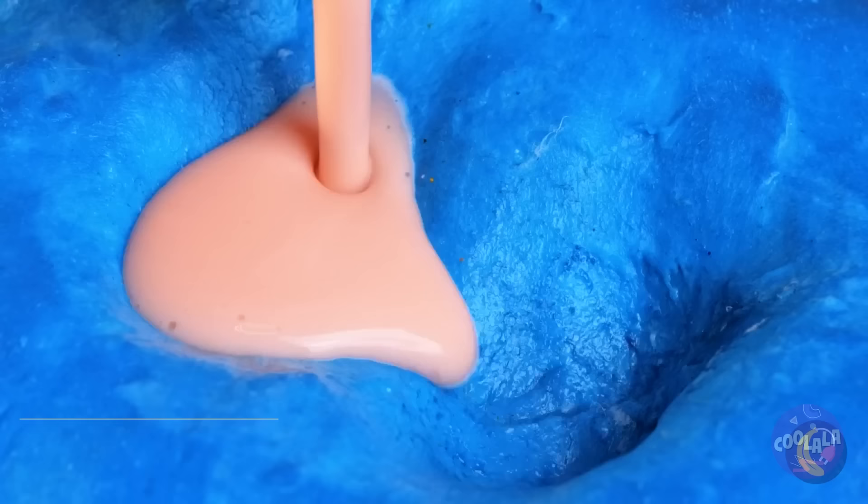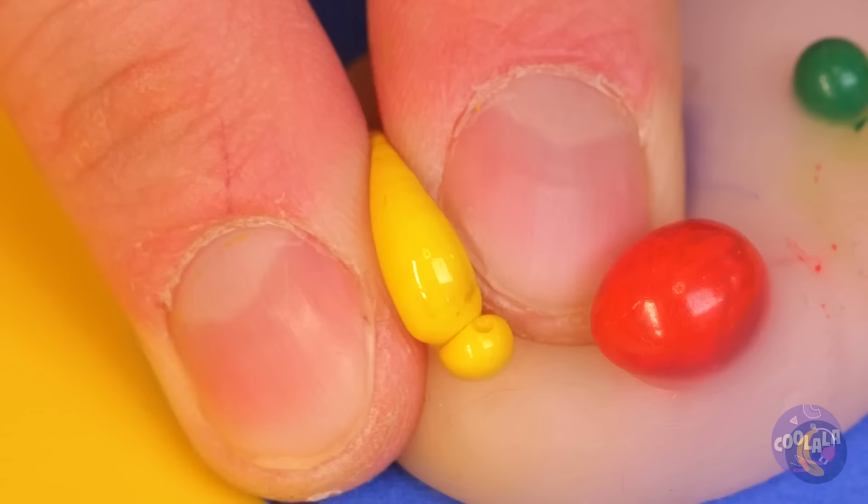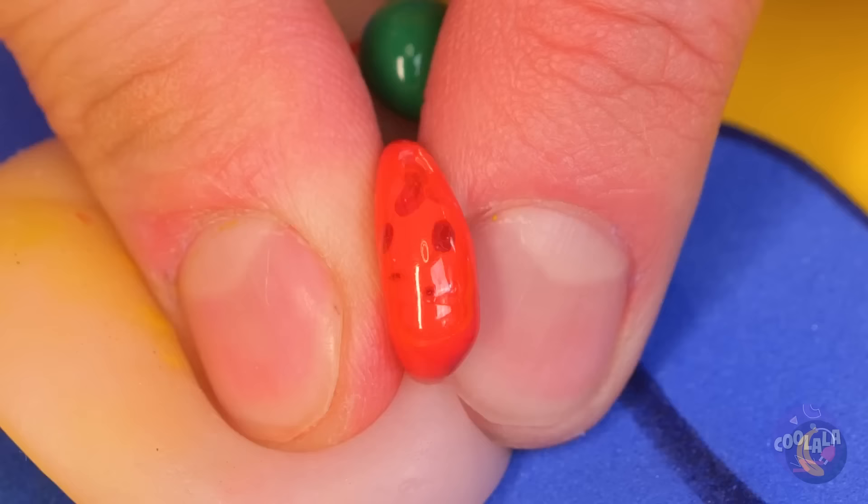Something tells me that's not an upside-down heart. Well, whatever it is, at least it's nice and squishy. Let's lance those pimples.